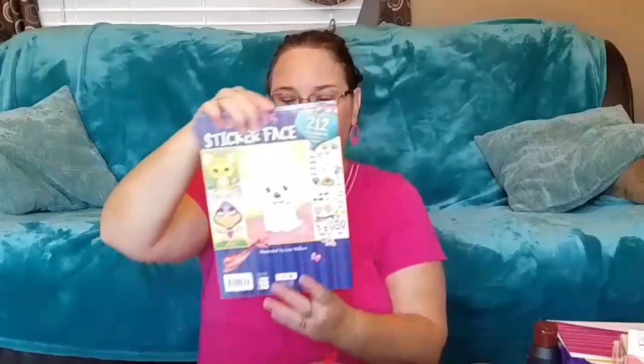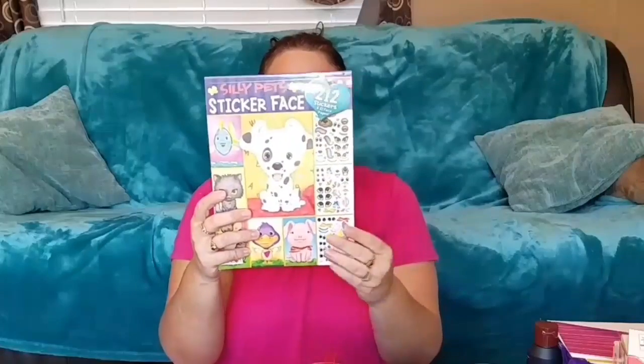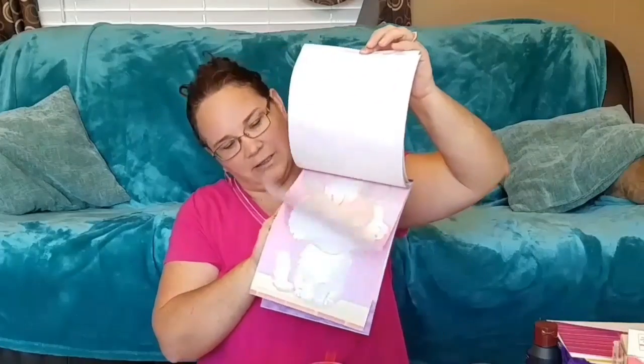I also got Sophia the silly pet sticker face book — it looks like it's a little bit different and more of a dog version. If they want to trade, they can — however they want to do it.